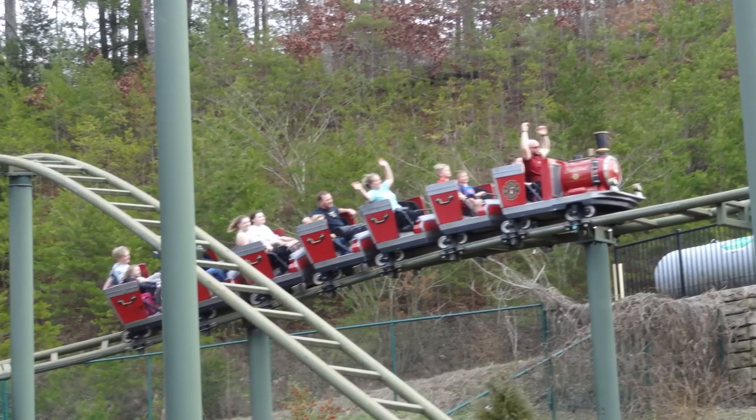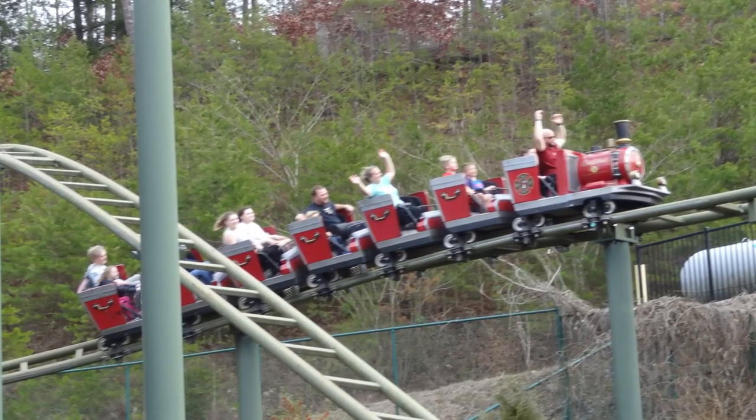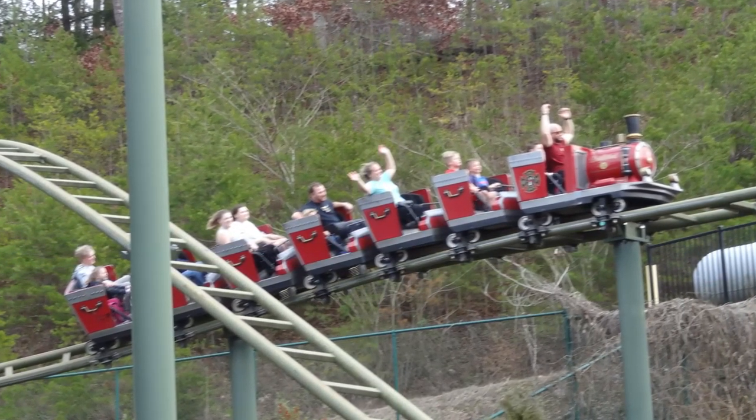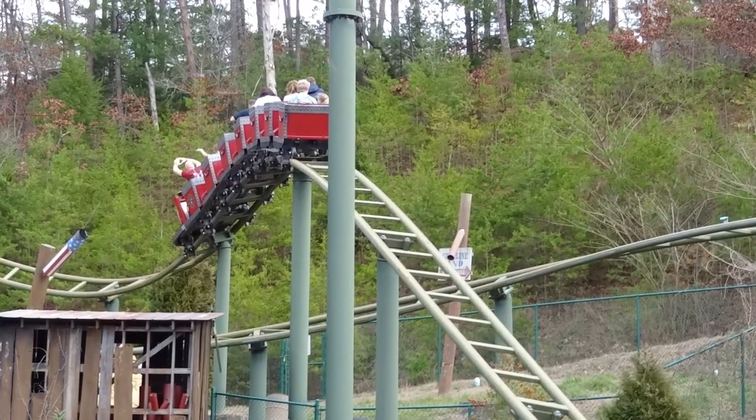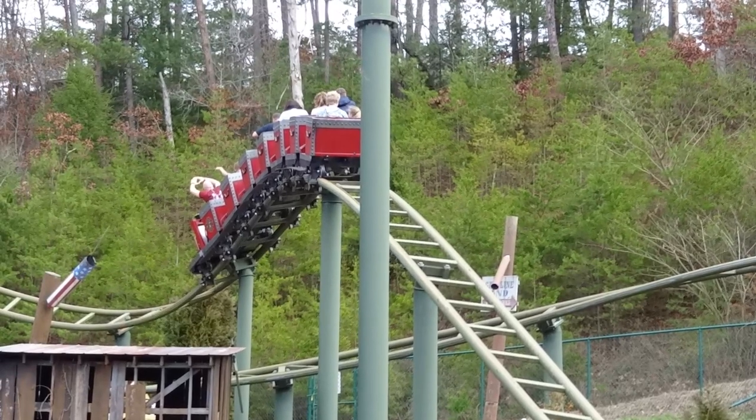That's one thing I will make note of with this ride as well — this is an extremely popular ride and gets very long lines. I actually waited to ride this at the end of the night when I first rode it, because throughout the day the lines for this got to be about an hour and a half long.